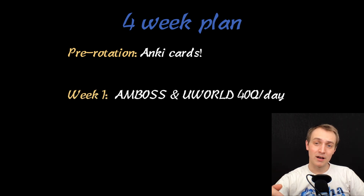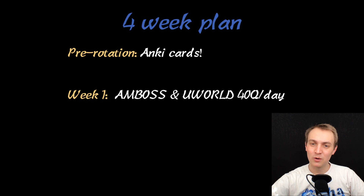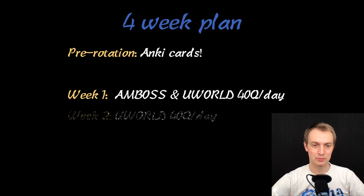Week one, I studied Amboss, which really doesn't have that many psych questions, so I purchased UWorld and did that. This is the first rotation I've used UWorld for. I do prefer Amboss — I think it's a better QBank — but Amboss didn't have that many questions for psych. Our bar for how well you have to do on this shelf was pretty high because it's an easier shelf, so I felt like I needed the extra practice.